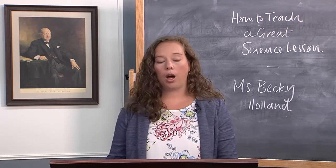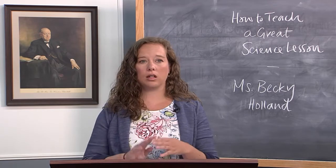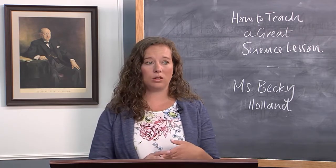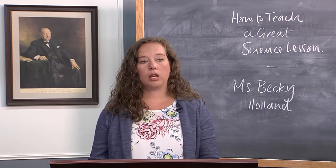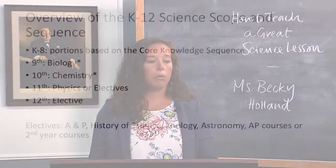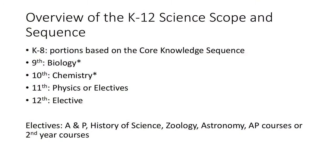So before we start with that, let's talk about what the K-12 science scope and sequence looks like in your school. In grades K through 8, most of the sequence is based on the Core Knowledge sequence, which some of you are familiar with, but we'll talk a little bit more about what that looks like.